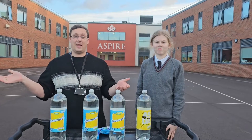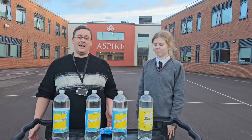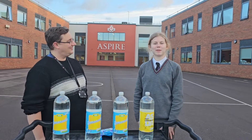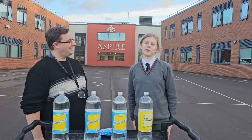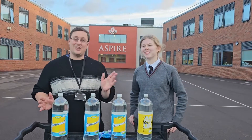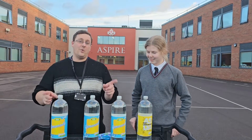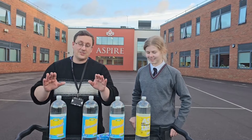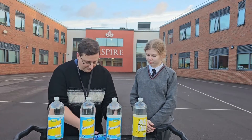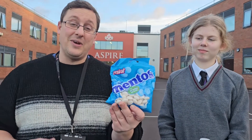Hello and welcome to In the Lab — except we're not in the lab, we are outside. I am the beardless Mr. Walker, and this is my guest presenter, beardless Hannah as well. The important thing is not whether we have beards or not — the important thing is what are we going to do today. You might have noticed that we have got four lemonades here and we also have some Mentos.